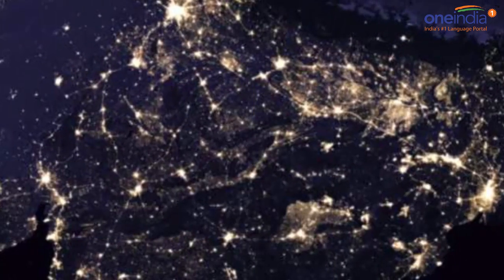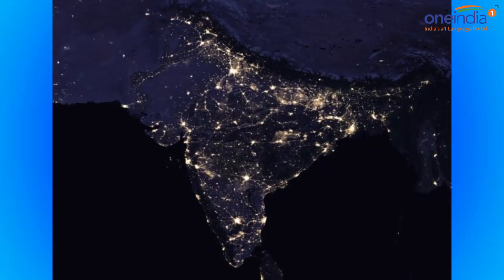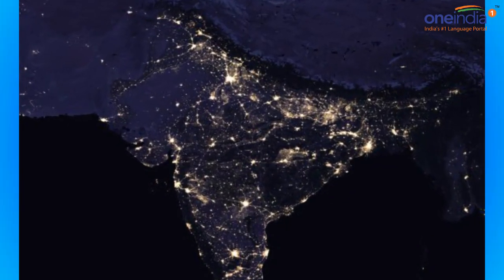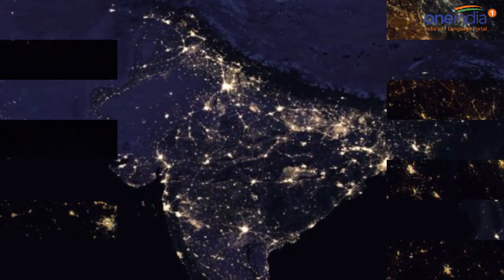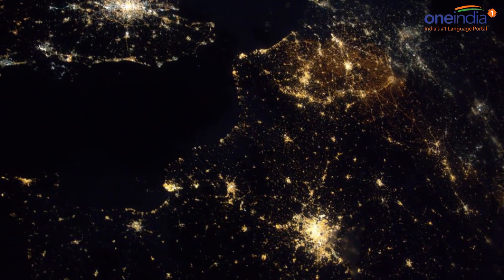These maps are generally produced every decade or so. NASA's new global map of Earth at night, as observed in 2016, has been released this week — just five years after such a map was released in 2012.